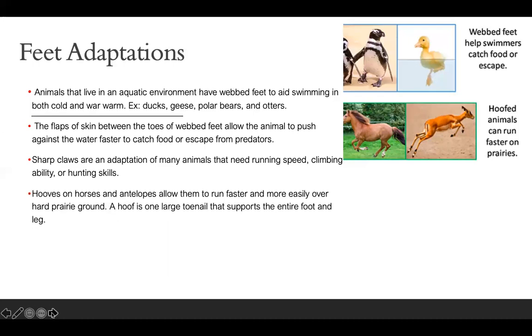Hooves on horses and antelopes allow them to run faster and more easily over hard prairie ground. The hoof is just one large toenail that supports the entire foot and leg. In the video they were talking about a bull — it would most likely survive on hard prairie ground because the hoof has better grip there versus somewhere snowy or somewhere with a lot of water.